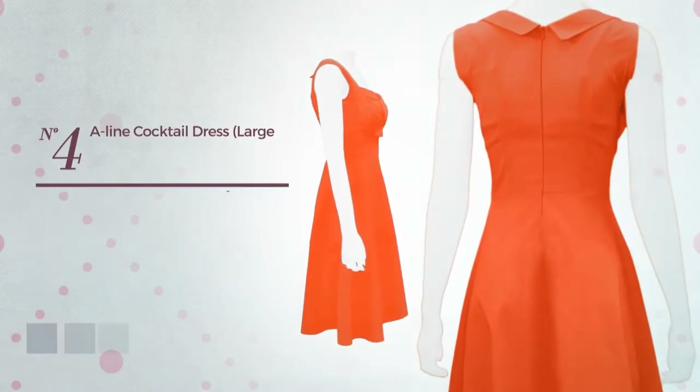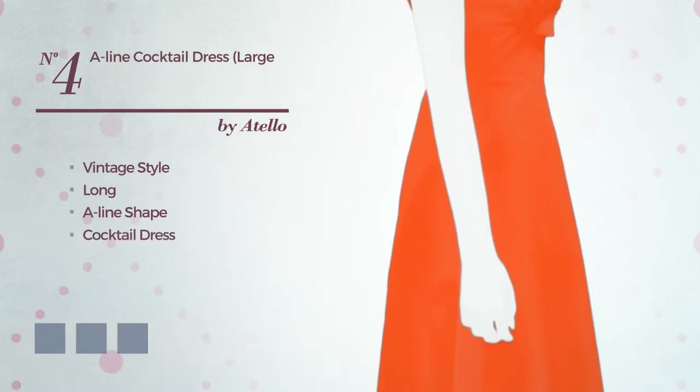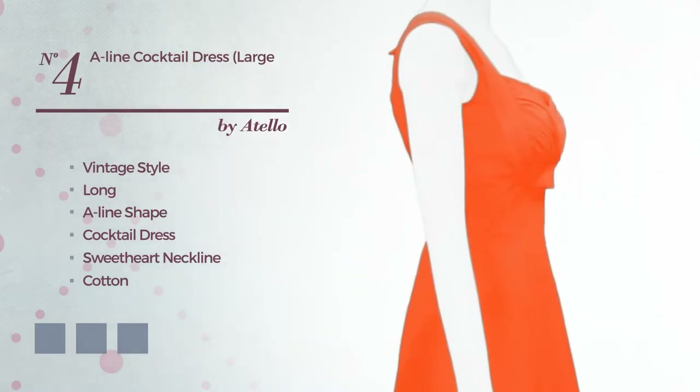Number 4: A fusion of vintage and flattering in this long A-line cocktail dress, featuring a sweet heart neckline, crafted from durable cotton, decorated with ruches. Available in 7 color variations, for example cherry, bright green, and hot coral.